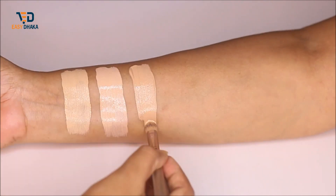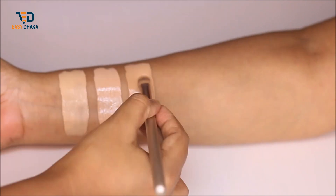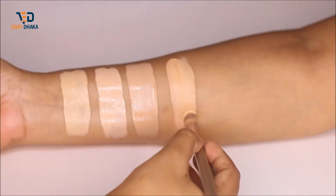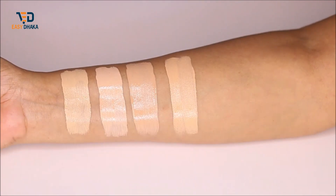I am going to swatch shade number five, which is Latte. This is described for medium skin with a neutral undertone. The next shade is Honey, which is described for medium skin with a warm undertone.